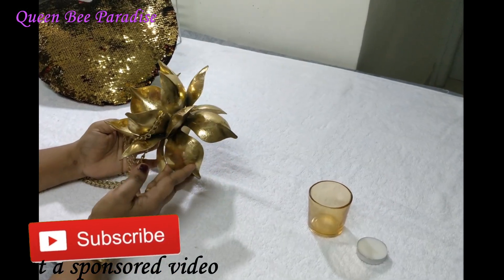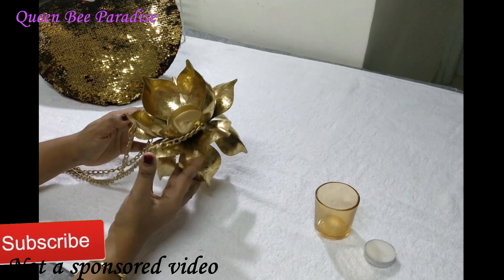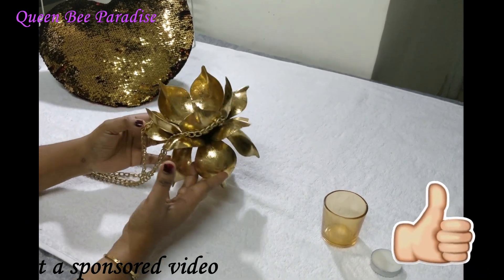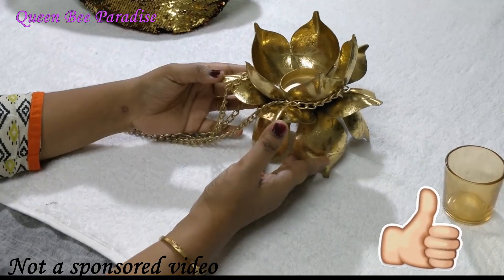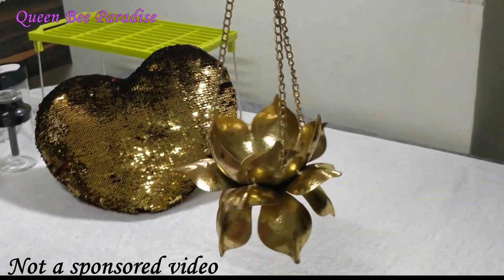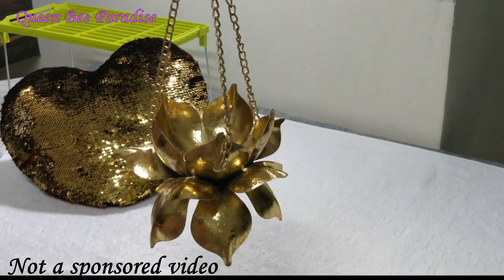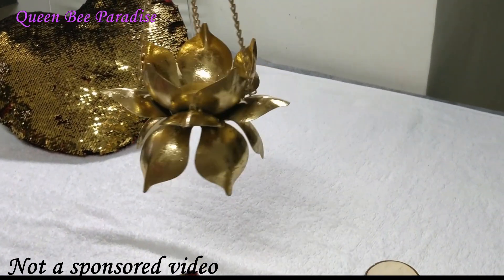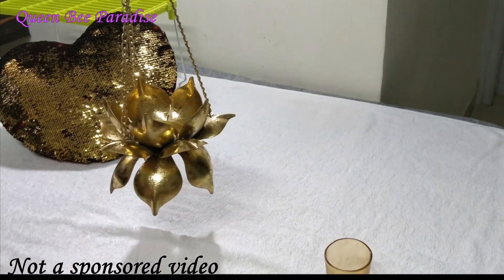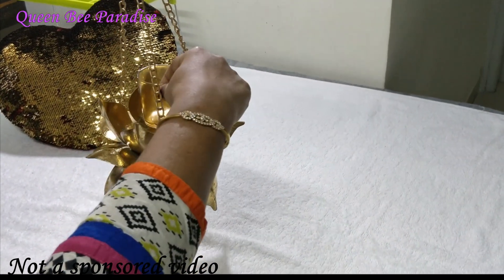As soon as we entered the store, this majestic lotus hanging decor attracted me so much. I went and checked the material — it was very heavy. I thought it was brass and would cost a few thousands. But when I checked the price I was very surprised — it was Rs. 499. So I forced my husband to buy me a gift for Women's Day, and I just love this.